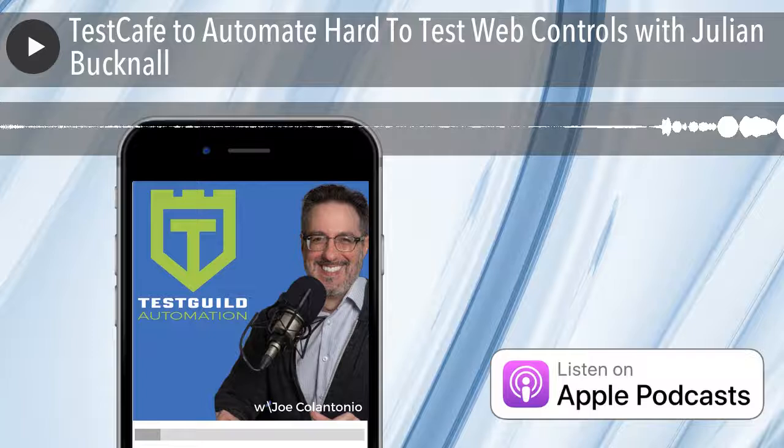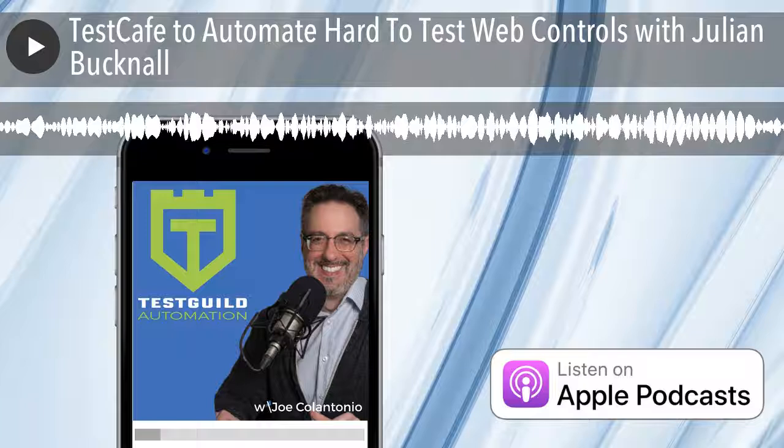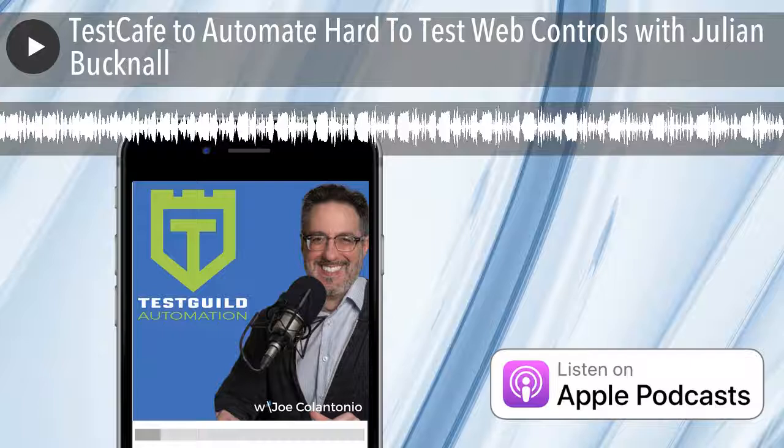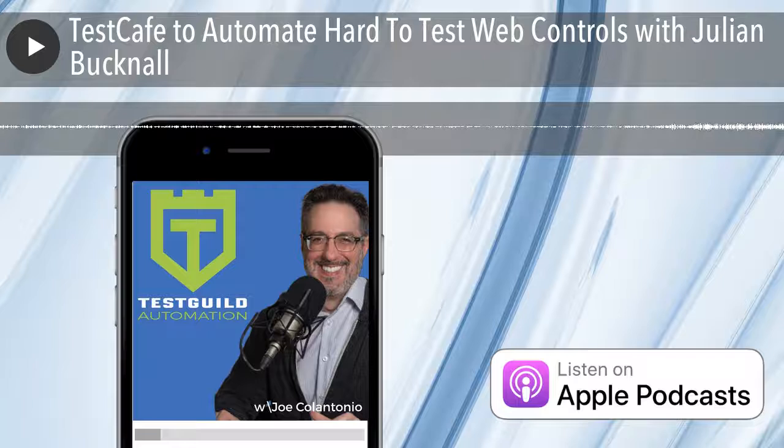Hey, Julian. Welcome to Test Talks. Thank you, Joe, and welcome to everybody as well. I'm excited to be here and to talk about Test Cafe. I recently wrote a blog post on the top test tools that people on Test Talks have recommended. When I posted that, I got a bunch of emails saying, hey, how about Test Cafe? I'll be honest — I never really heard of Test Cafe. So I thought, maybe I'll get someone from Test Cafe on Test Talks. So thank you for agreeing to it.